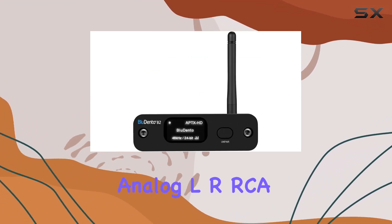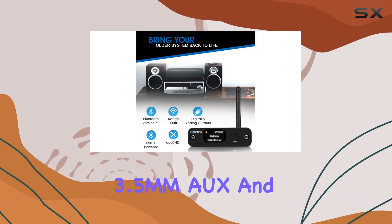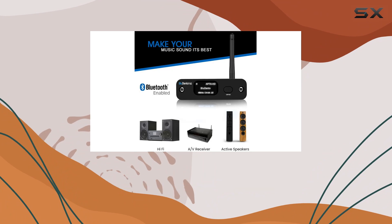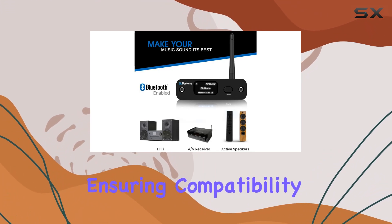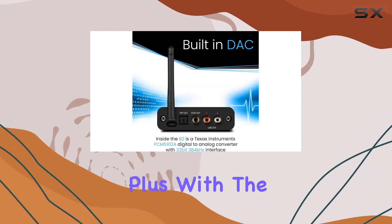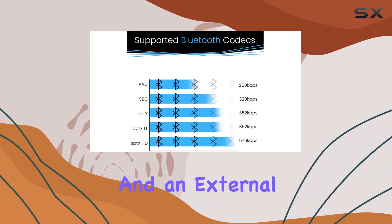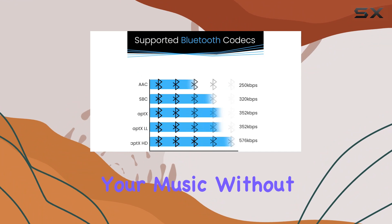Flexibility is the key here. Analog LR-RCA 3.5mm AUX, and digital Optical Toslink plus S/PDIF coaxial outputs ensure compatibility with your existing stereo setup. Plus, with enhanced long-range thanks to Class 1 Bluetooth and an external gain antenna, you'll enjoy your music without interruptions.